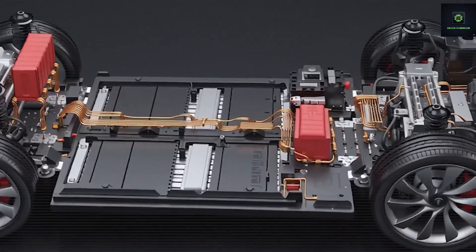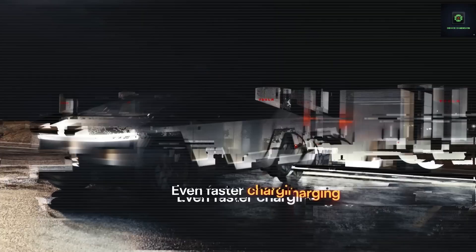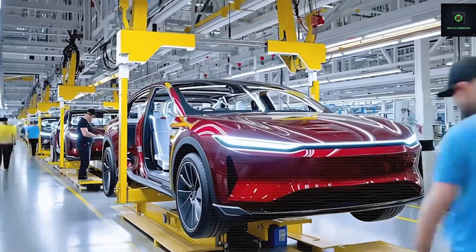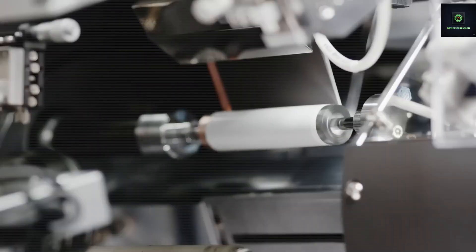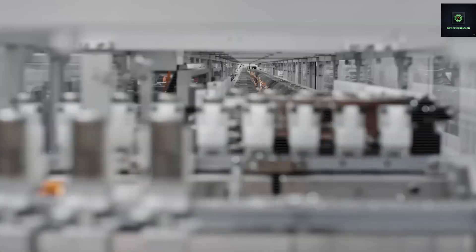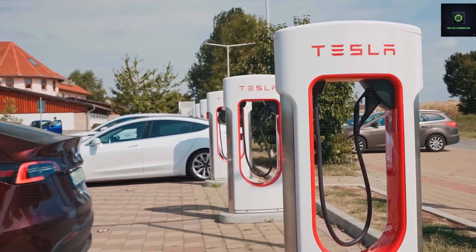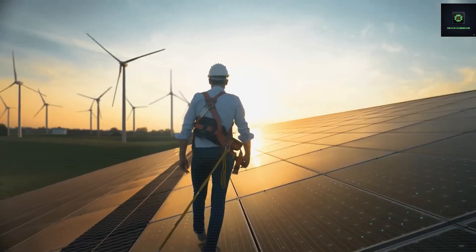The 2026 Tesla tiny house could redefine tiny living, offering a faster, more affordable, sturdier, and more comfortable experience while maintaining stronger resale value than boxable units, RVs, or other prefab options. It sounds bold, but the market trend seems to be backing this direction. Thank you for watching. We'll be back with deeper analyses of this unique housing model.